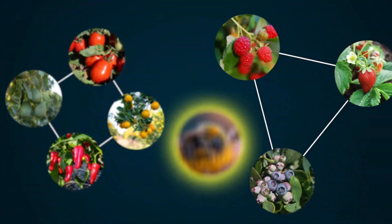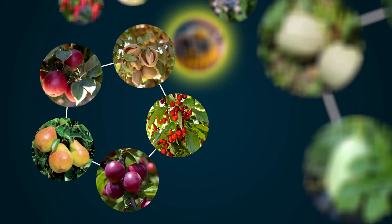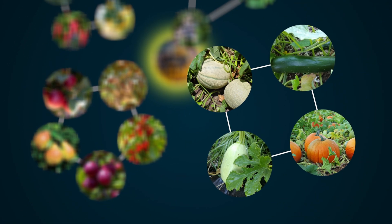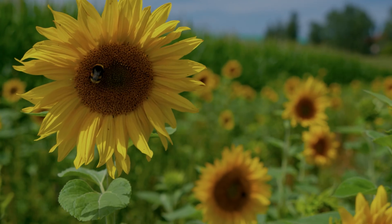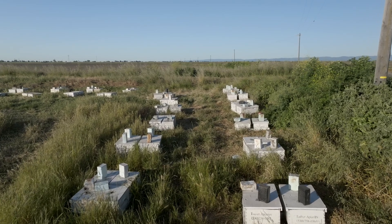So avocados, blueberries, raspberries, apples, a lot of stone fruits, and even a lot of our vegetables if they're being grown for seed production really require pollination. So for California as a major agricultural state, all of those crops really need pollinators and without pollinators our farmers would really be in trouble.